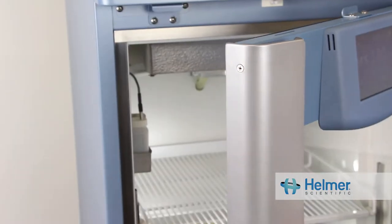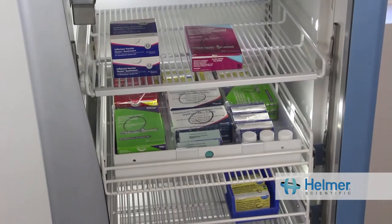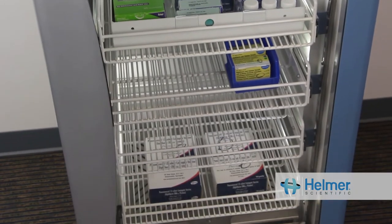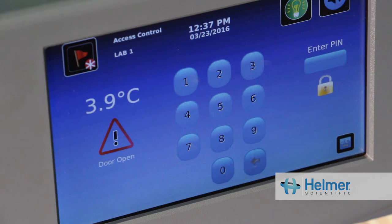In addition, forced air allows a pharmaceutical unit to recover quickly to set temperature after door openings. Self-closing doors prevent the door from being left open accidentally, while localized alarms ensure that staff is alerted and temperature excursions are avoided.